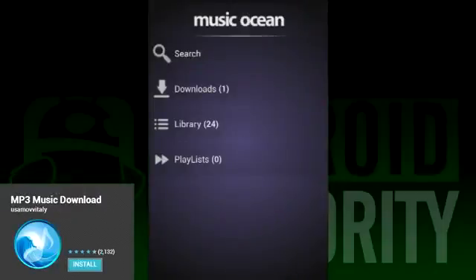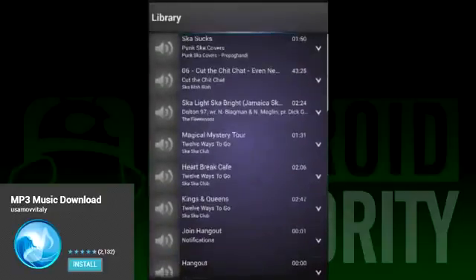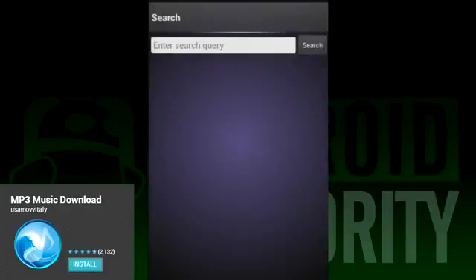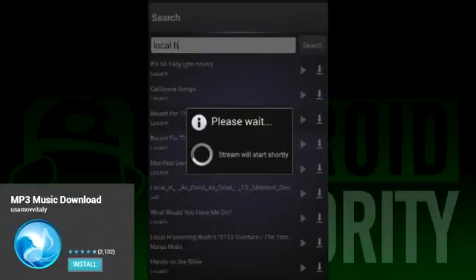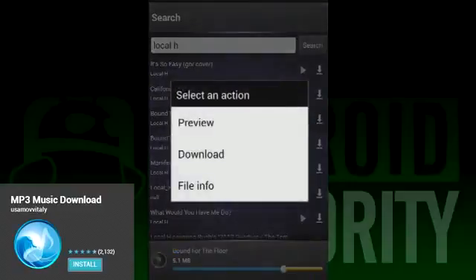Next up is MP3 Music Download Ocean. This app, like all the others, both downloads and plays music, although the music player is kind of weak. More importantly, it was able to find pretty much everything we threw at it, and it gives you a chance to see your entire music library. The app as a whole is a little laggy and, like the others, riddled with ads. If you can get past that, it's not a terrible app to have. You can preview tracks before downloading them, and you can view your downloads separately from your library. All in all, not bad.